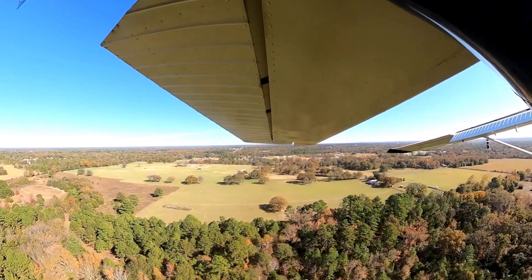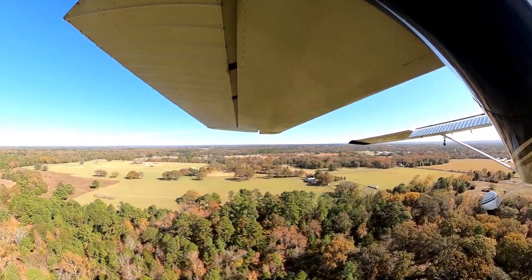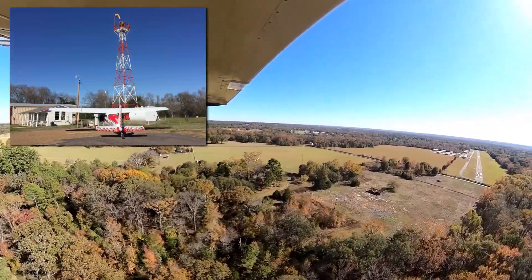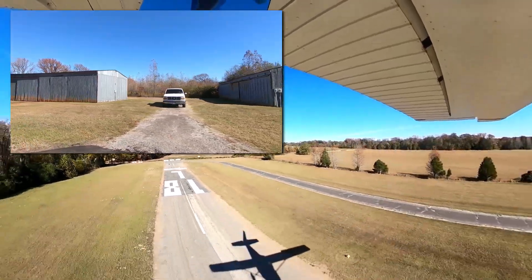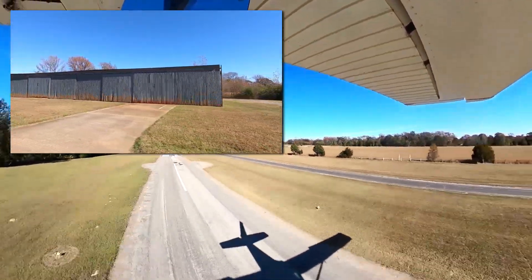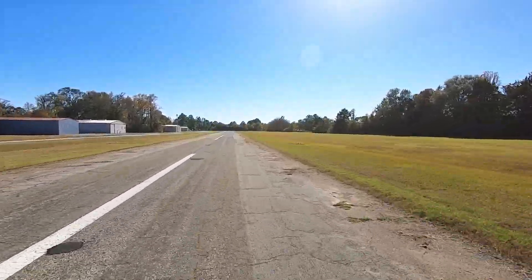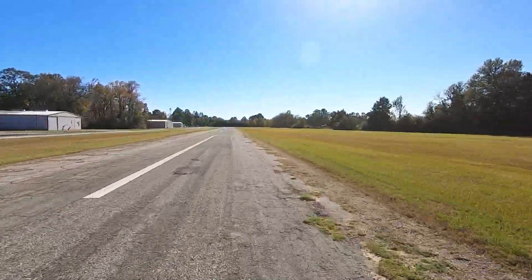Mineola-Weisner Field Airport houses approximately 67 single-engine aircraft, 2 multi-engine aircraft, 3 light sport aircraft, 1 ultralight, 1 seaplane, and 1 sailplane. A self-service avgas fuel pump is available for the convenience of pilots.